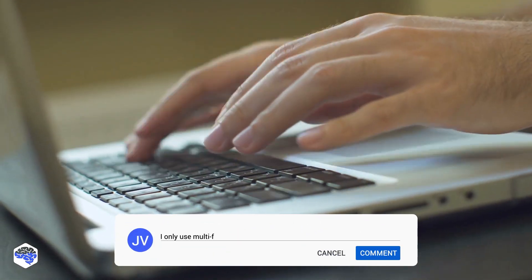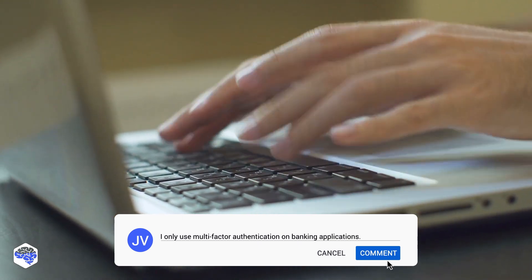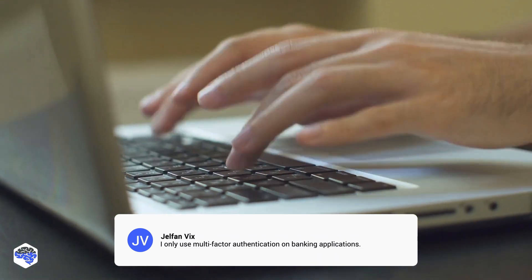Do you use multi-factor authentication, or is a good password enough? Share your thoughts in the comments section.